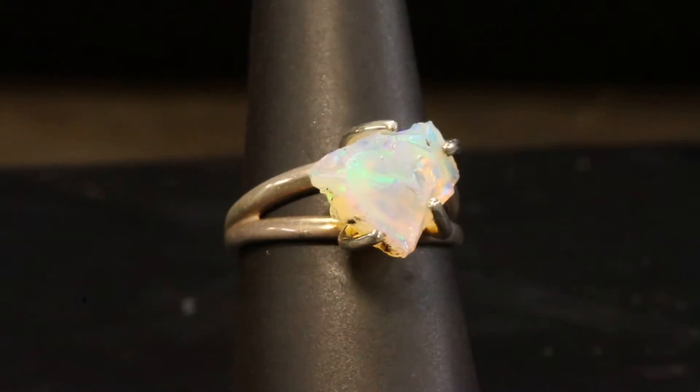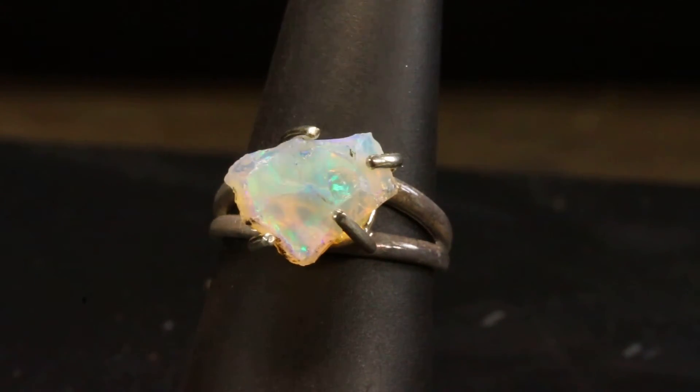Let me know if you have any questions — I'd be more than happy to chat with you about this beautiful piece.